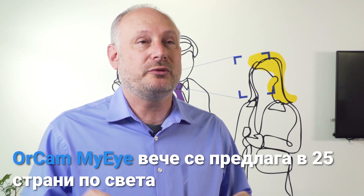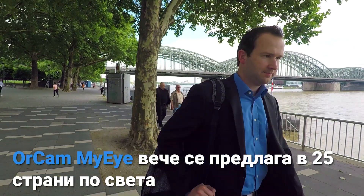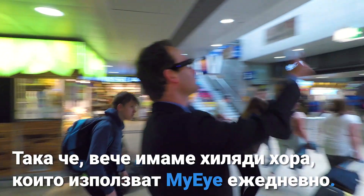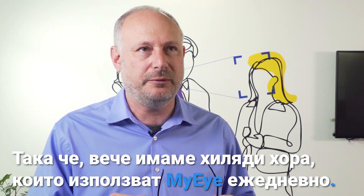OrCam MyEye is already available across 25 countries in the world, and we've translated it into more than 14 languages. We already have thousands of people using MyEye on a daily basis.